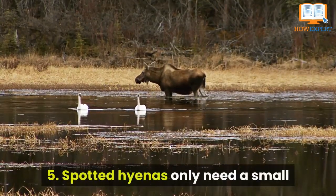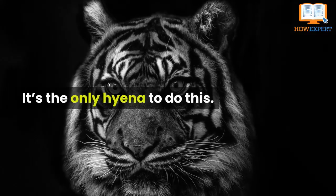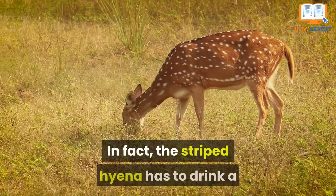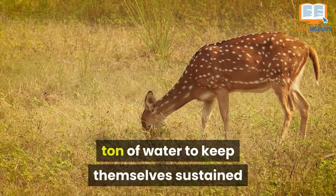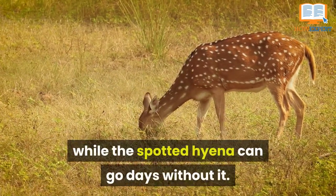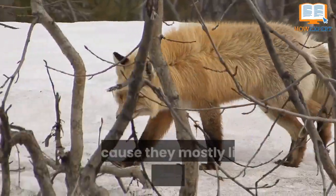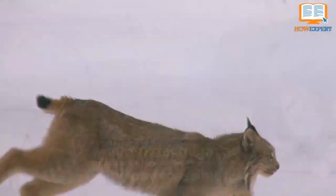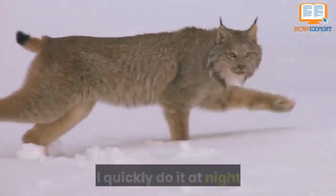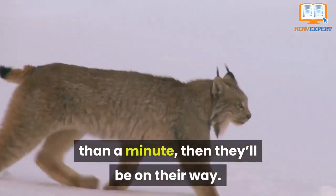Number 5: Spotted hyenas only need a small amount of water to sustain themselves — they're the only hyena to do this. In fact, striped hyenas have to drink a large amount of water to stay sustained, while the spotted hyena can go days without it. A good reason may be that they mostly live in desert areas where water is less accessible. When they do need to drink, they will quickly do so at night for less than a minute, and then they'll be on their way.